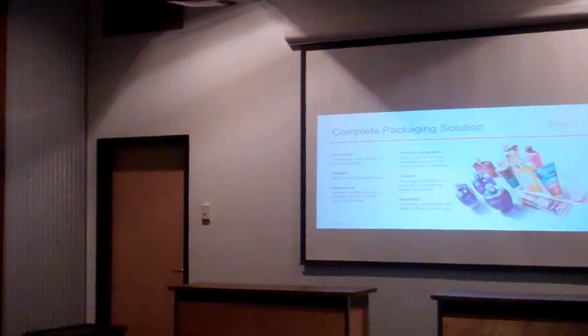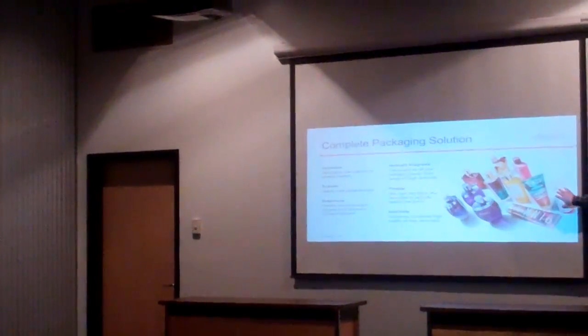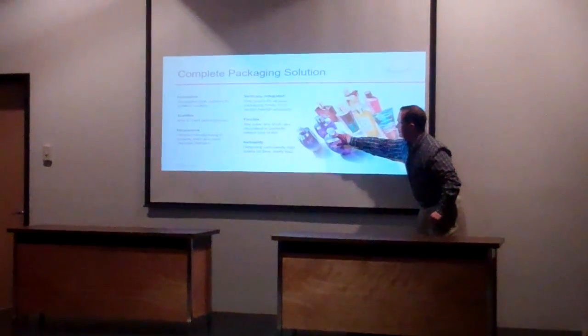What we're actually producing is the top of the package. We don't do the rest of the package — we do the top.